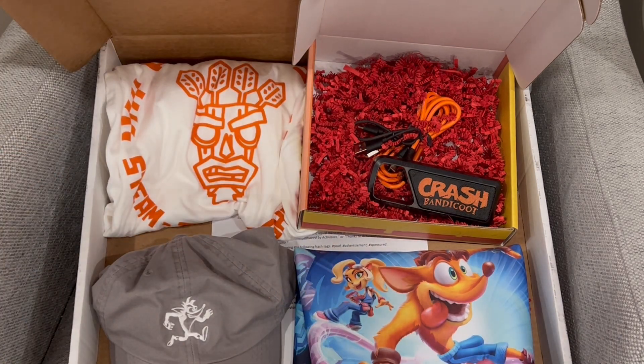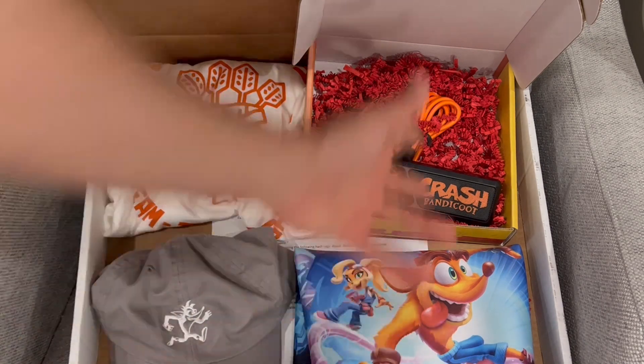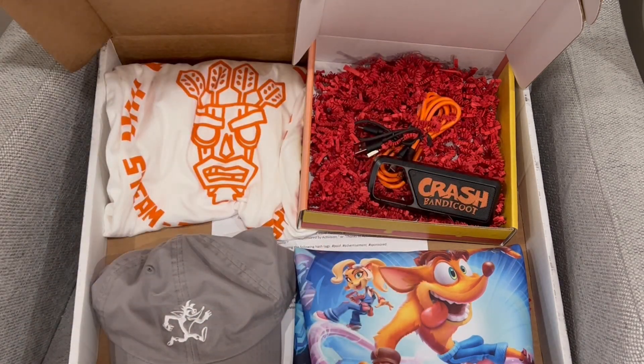That is the box of goodies from Crash Bandicoot 4! We got the hat, the shirt, the mat, and of course some speakers — ready to rock out and celebrate the release of the game on Steam. Let me know if you enjoyed the video by hitting the thumbs up button, subscribe, and I'll catch you guys in the next one. Bye everybody!